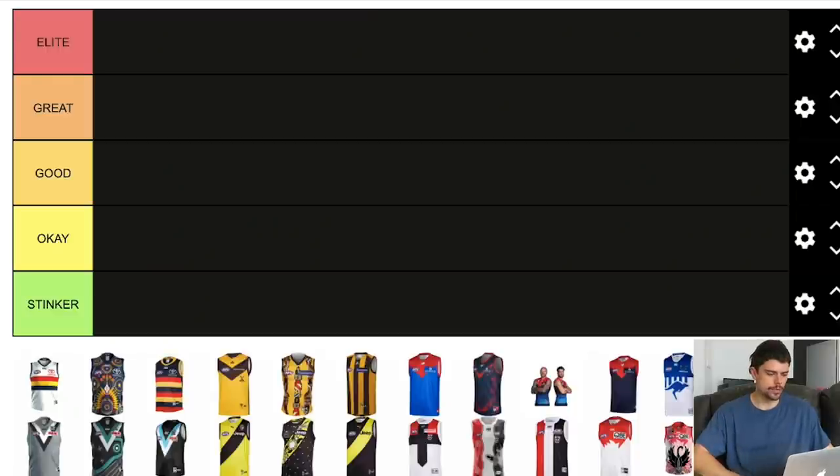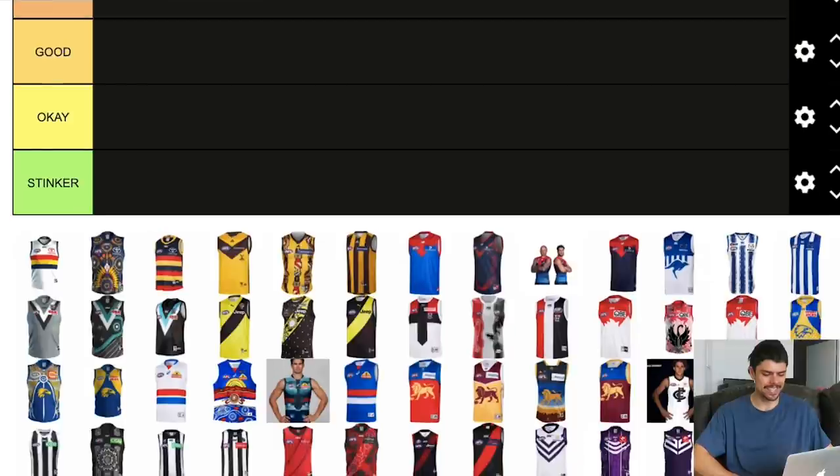I've gone with five tiers: elite at the top, then great, good jumpers, okay, and the ones I think are absolute stinkers. So without further ado, let's get into this ranking.